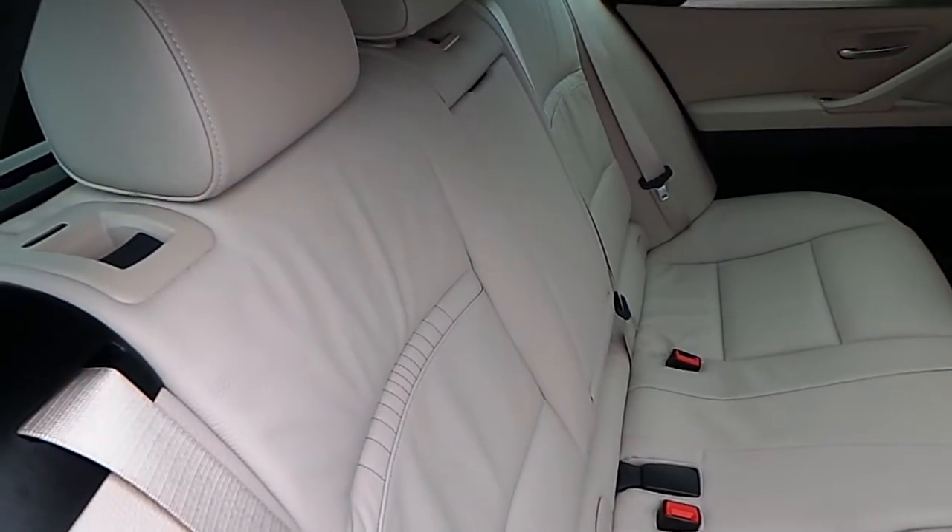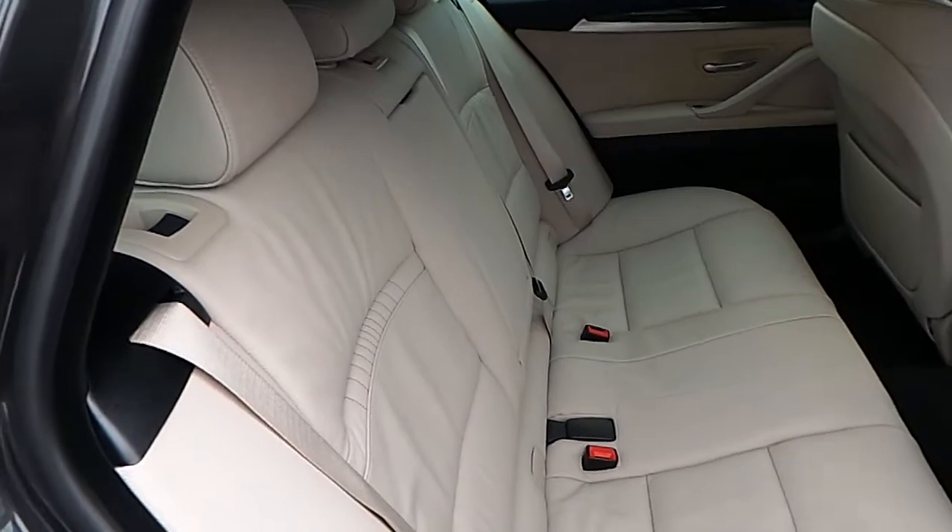Being the touring model, you can see here that it has the split folding rear seats.